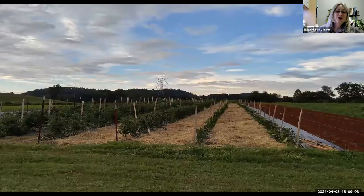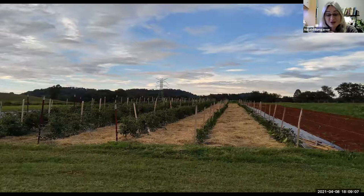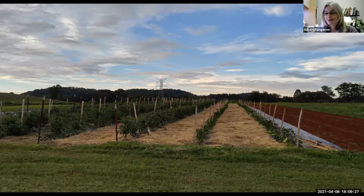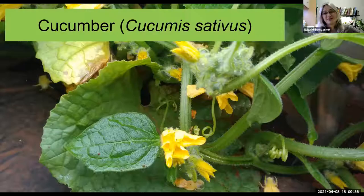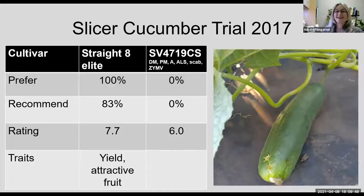In addition to the citizen science work — often about 150 to 200 folks participate — I also do trial work at one of our research stations in Knoxville. Many of the pictures and data I'll share come from those field trials. There's some honest-to-goodness Tennessee red clay right there — we're pretty legit in Knoxville.